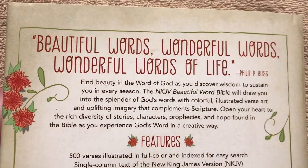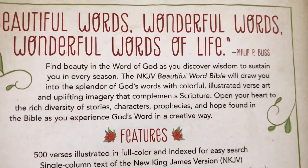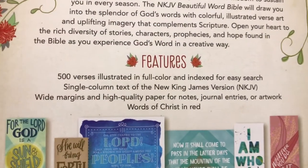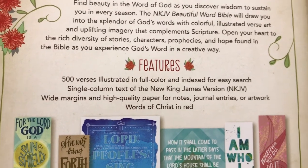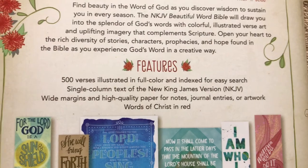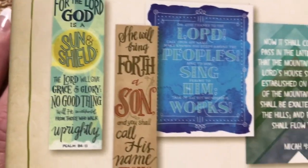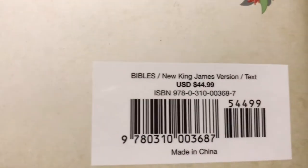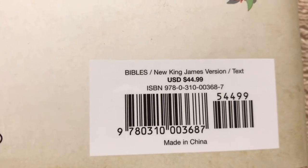The cover says 'Beautiful Words, Wonderful Words, Wonderful Words of Life.' For the features, we've got the 500 verses illustrated in full color and indexed for easy search. This is a single column text with a wide margin — it does have a two inch margin. This gives you an example of the artwork, and it is all full color. There is the ISBN number if you want to pick one up. This one retails for $44.99.